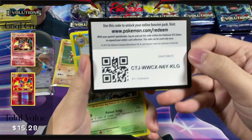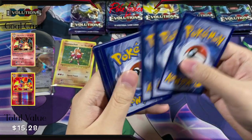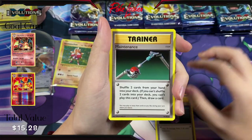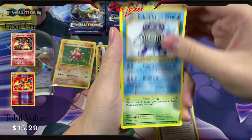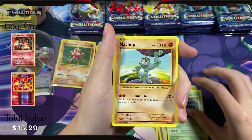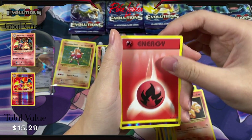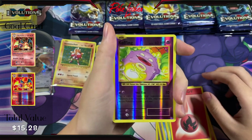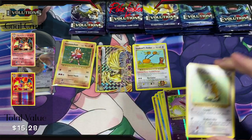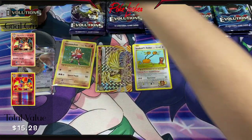Here is the code card. We have Potion, Maintenance, Poliwhirl, Weedle, Tangela, Machop, Vulpix, Energy, Reverse Holo Koffing, and a Raticate Non-Holo. I think that's our second most abundant pull behind the Electrode.